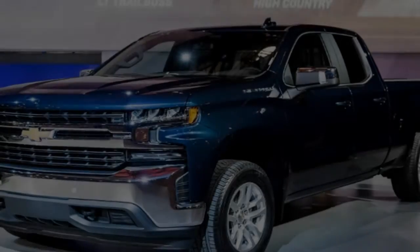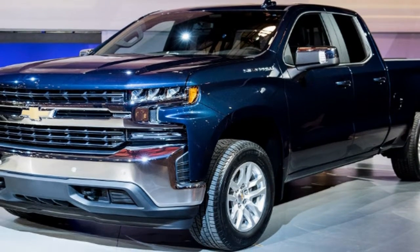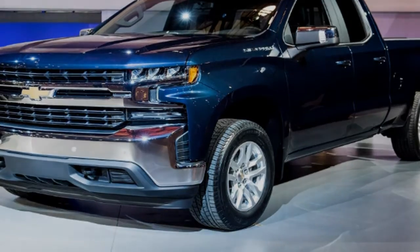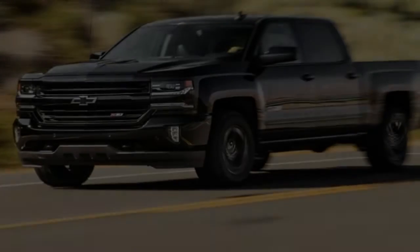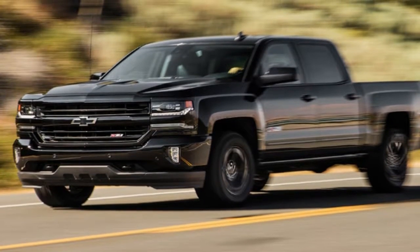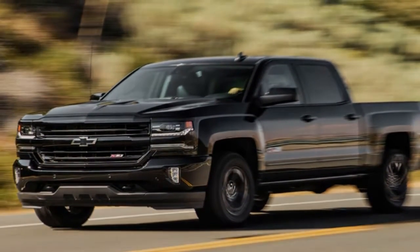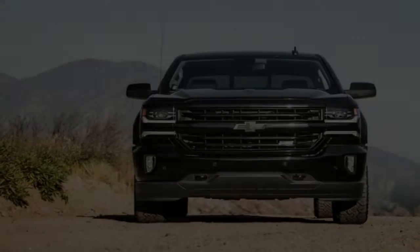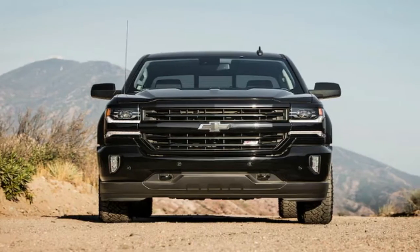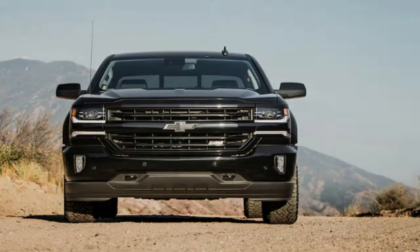The 2019 Chevrolet Silverado 1500 appeared at the 2018 Detroit Car Expo wearing an exterior that commands attention. Bigger than the truck it replaces, the 2019 Silverado 1500 is more capable and is now available with a new 3.0-litre turbodiesel inline-6. Altogether, six powertrain combinations will be available alongside eight trim levels.